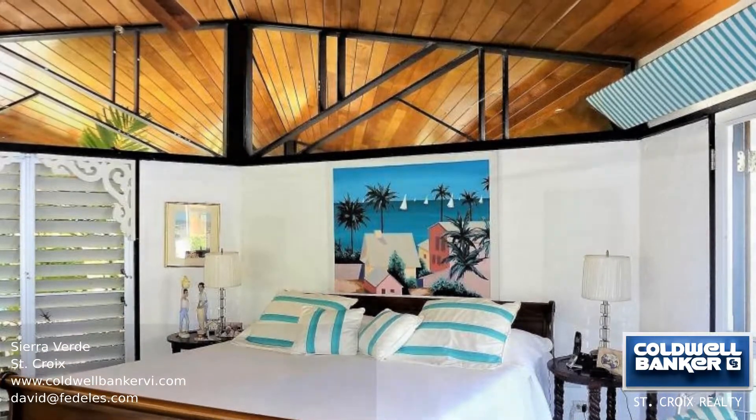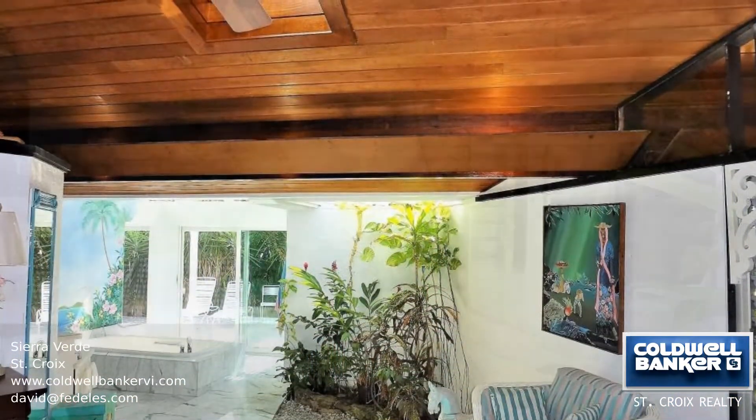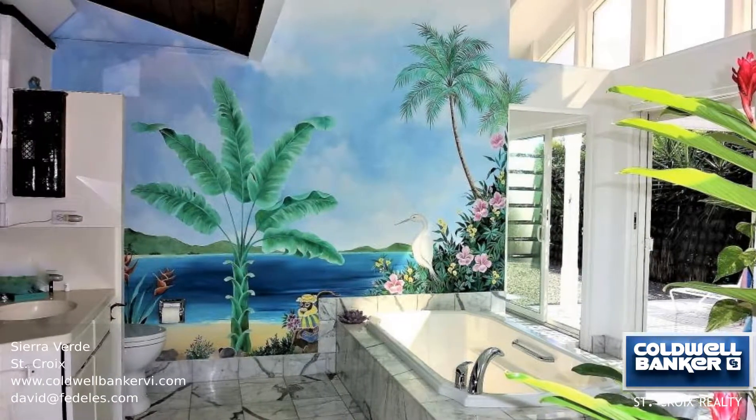At one end is a lovely kitchen with custom cherry cabinets, quality appliances and bright light and views from every window.